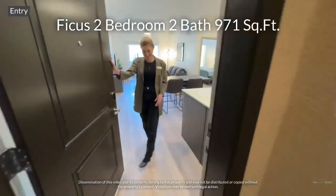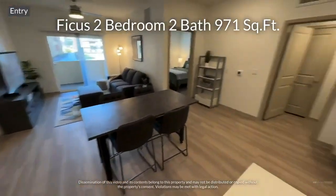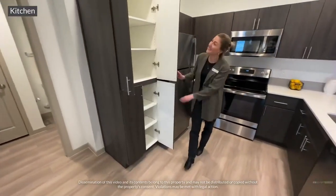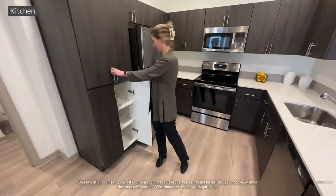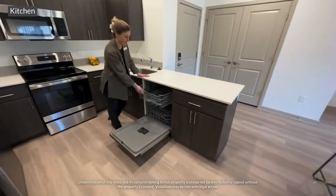Hi, Allison. Welcome to the Ficus, our two-bedroom, two-bathroom, spacious apartment home. The Ficus comes with a large kitchen pantry, stainless steel appliances, and quartz countertops.